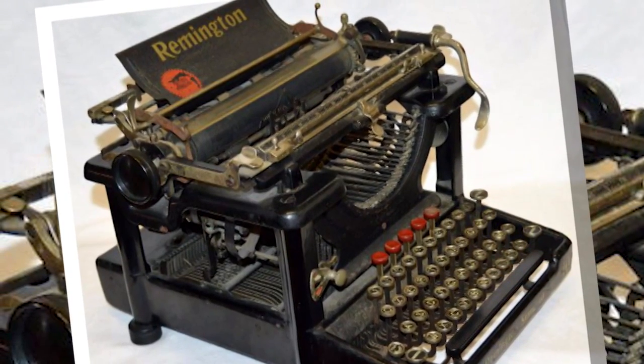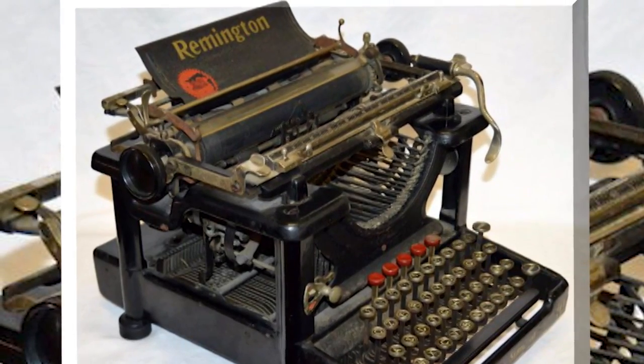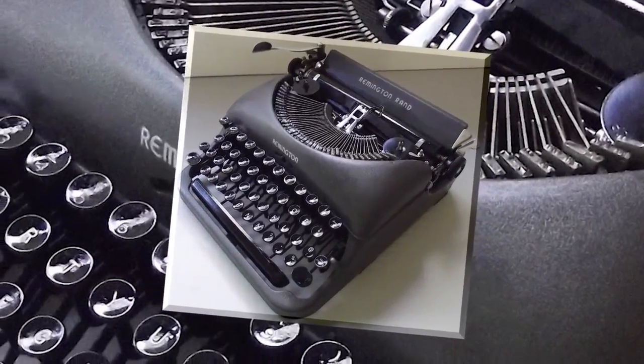However, the name remained as it was. In 1927, Remington Typewriter merged with Rand Cardex Corporation, an office supply company, becoming Remington Rand.